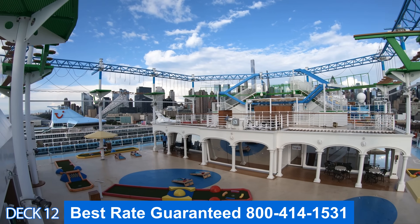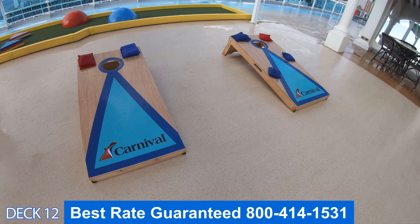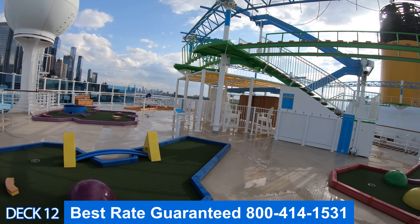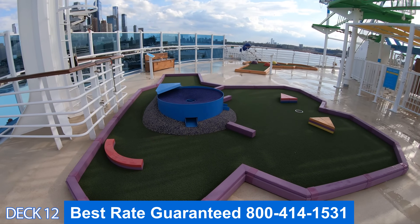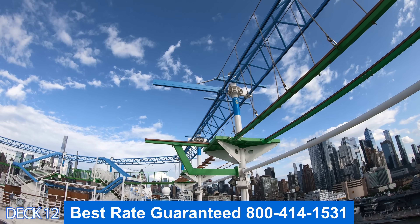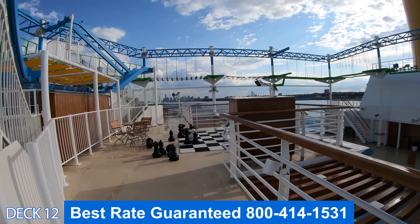Let's head on over to the sports court. It's right here in the middle of the ship. What I really like about the sports court is the mini golf and the beanbag toss. Throughout the cruise they will have competitions so keep an eye out. If you look above here you'll see the ropes course. What's really cool about the ropes course is when you're at sea — oh, is it shaky and scary. It's a lot of fun, so try it out.